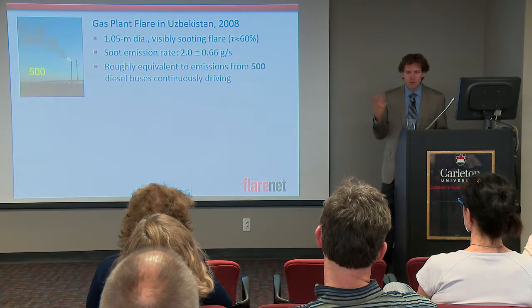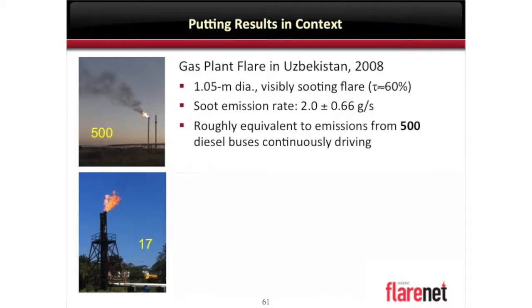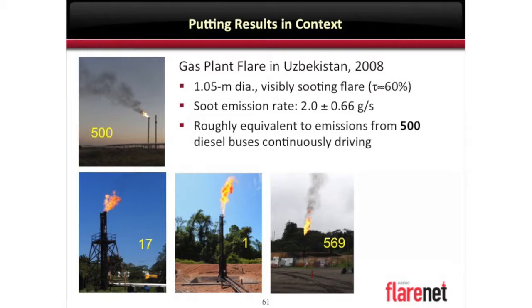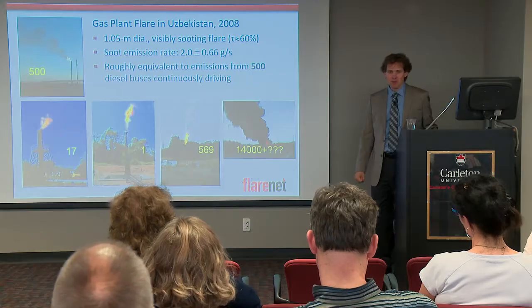Here is where the silver lining is — the opportunity space. Quite a variability. There's the flare in Mexico — 17 buses. You can occasionally find a clean one — that's only one bus. There's one of about 569 buses. And this one — 14,000-plus on the measurement we were able to make. Who knows what it really was? Interesting challenges.